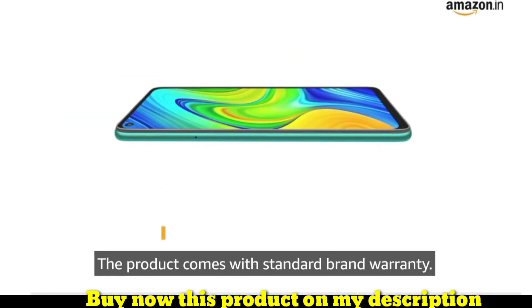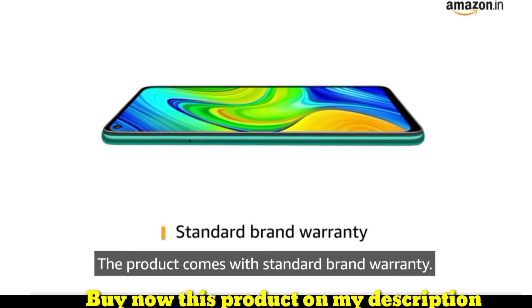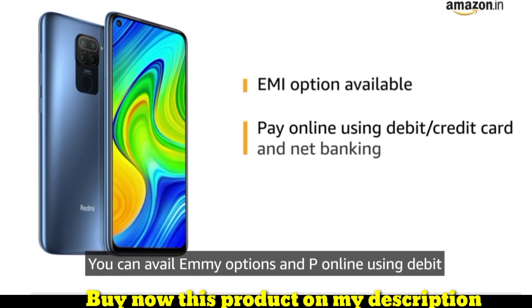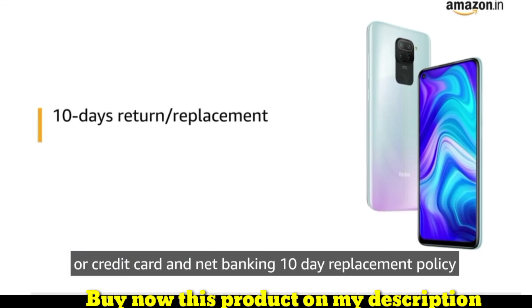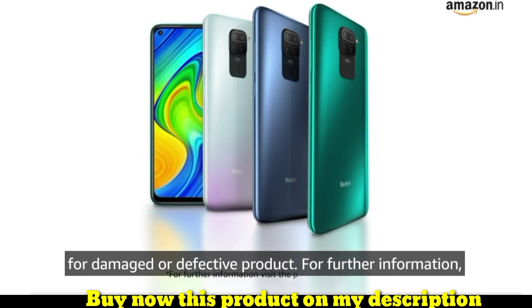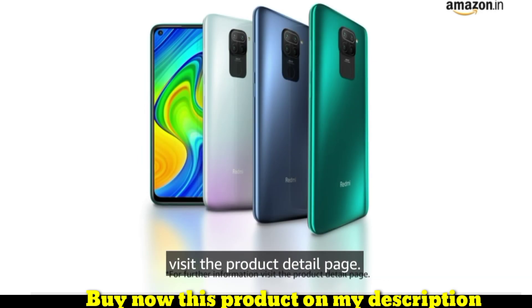The product comes with standard brand warranty. You can avail EMI options and pay online using debit or credit card and net banking. There is a 10-day replacement policy for damaged or defective products. For further information, visit the product detail page.